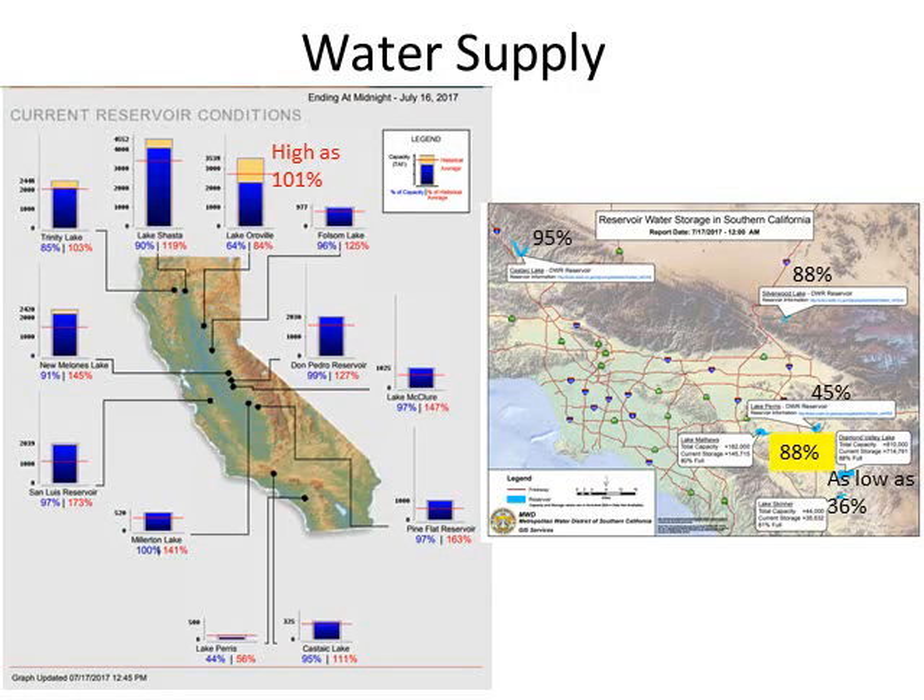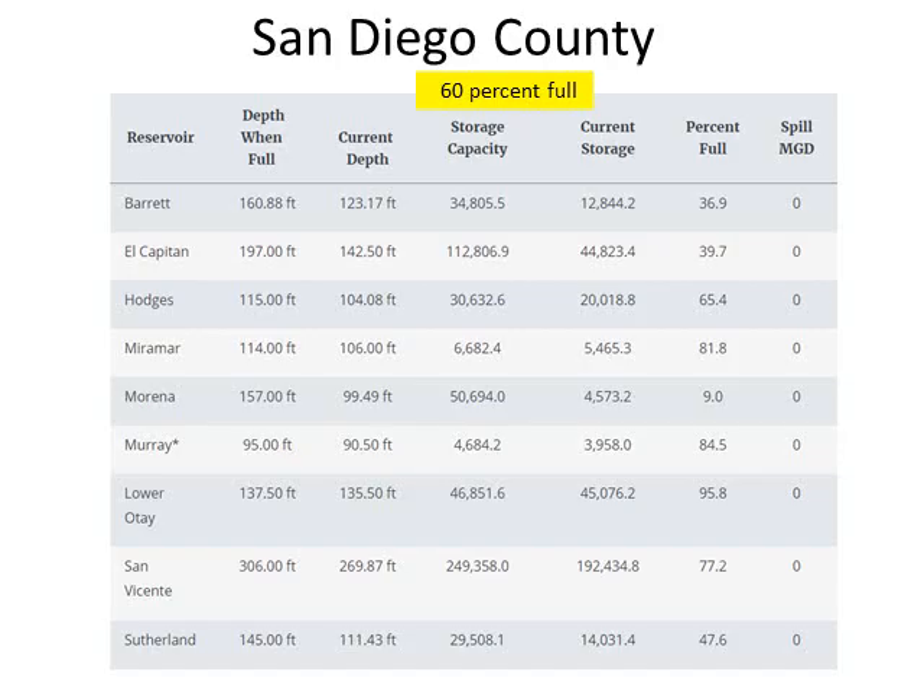The water supply across the state has significantly improved in 2017. This has made its way down into Southern California — one of our local reservoirs, Diamond Valley Reservoir, is sitting at 88% capacity, which was as low as 36% back in 2014. Locally in San Diego County, the overall capacity has gone from about 42% during the worst part of the drought and is now holding around 60% of capacity.